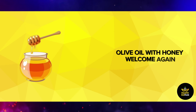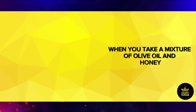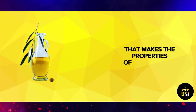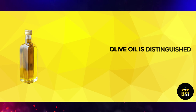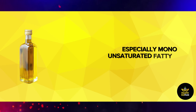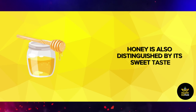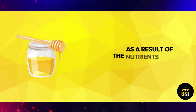What happens inside your body when you take a mixture of olive oil and honey? Honey and olive oil are distinguished by a natural composition that makes the properties of each of them a cure for many diseases and prevention from them. Extra virgin olive oil is one of the best healthy oils ever known to man, rich in beneficial compounds, especially monounsaturated fatty acids and polyphenols, in addition to many nutrients and vitamins. Honey is also distinguished by its sweet taste, as it is a natural source of glucose, and it contains multiple health benefits as a result of the nutrients present in it.